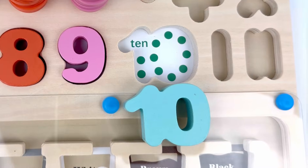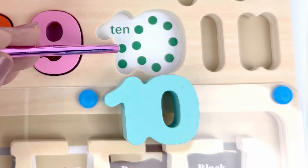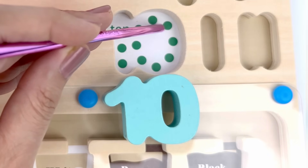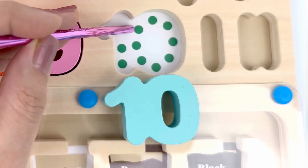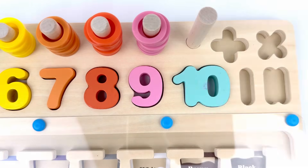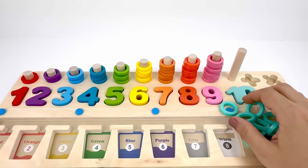1, 2, 3, 4, 5, 6, 7, 8, 9, and 10 — ten little circles! I have ten turquoise rings, let's count them.